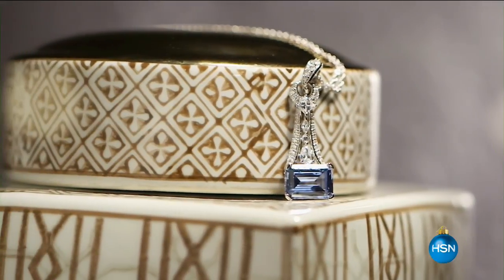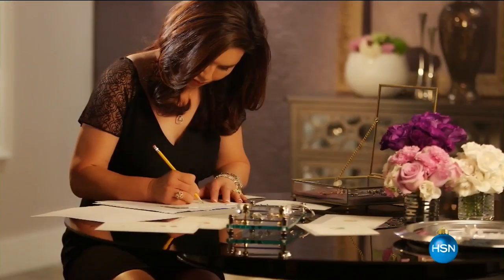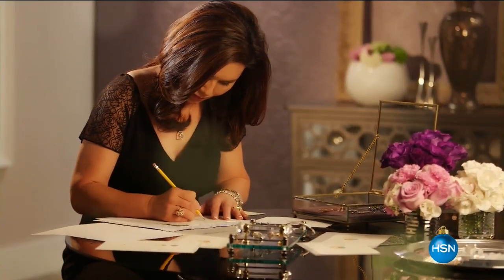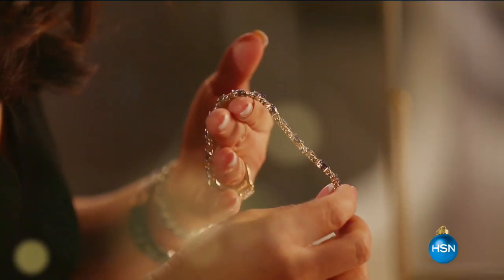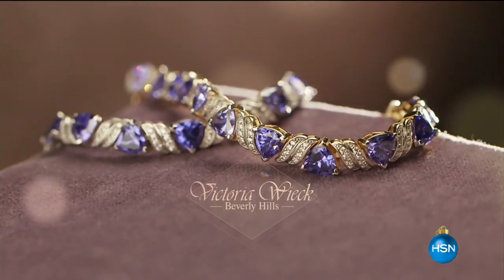In the Victoria Wick line, the search for premium quality gemstones never stops. There's no one particular way to find them. We are 24-7, 365 days a year — not only myself, but my staff, our stone cutters, miners, the people who treat them. We're in constant contact. Finding stones is something that I enjoy, and it's something that never ends.